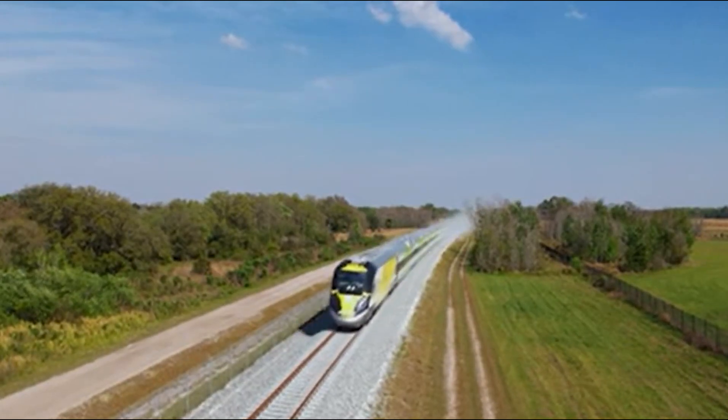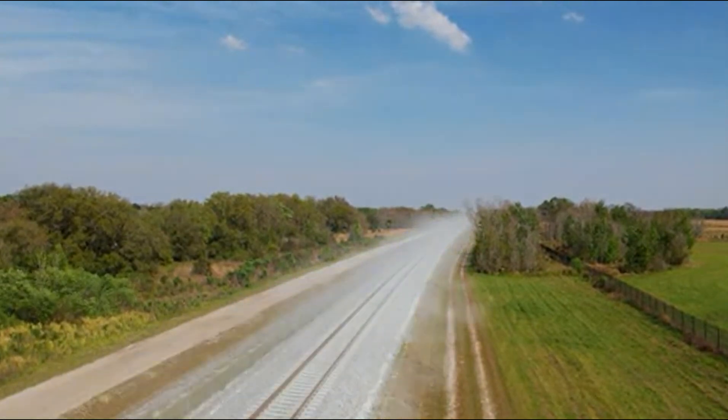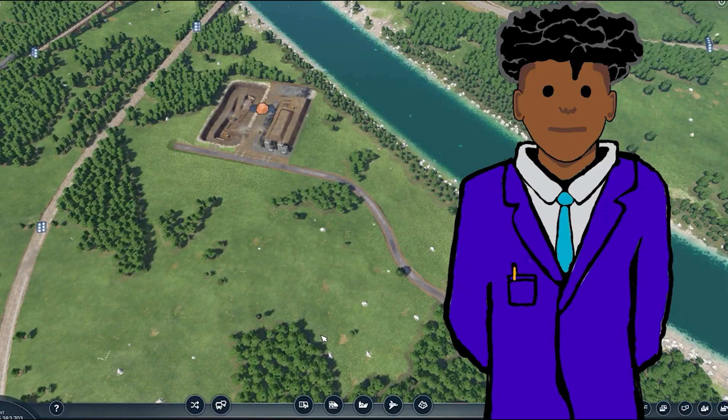Trains will switch from diesel to electric and vice versa on the move in Cocoa, until the new stop at Cocoa is constructed. That's right — a new stop at Cocoa will be constructed.